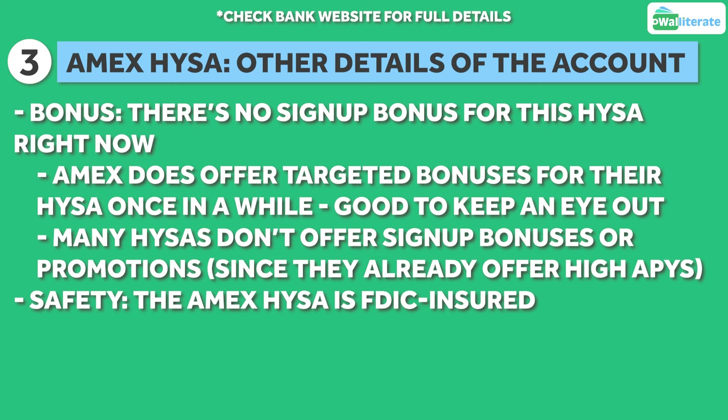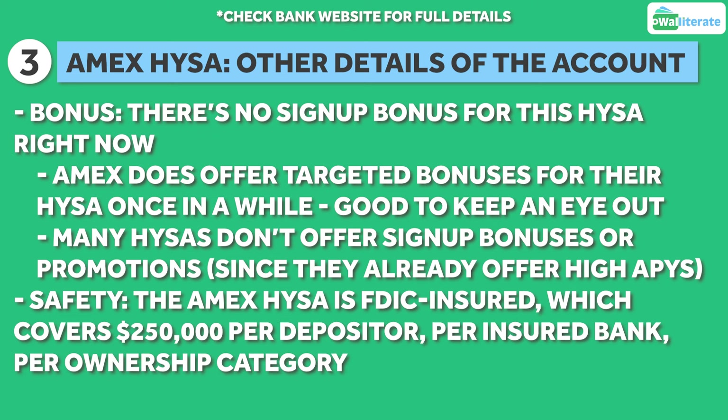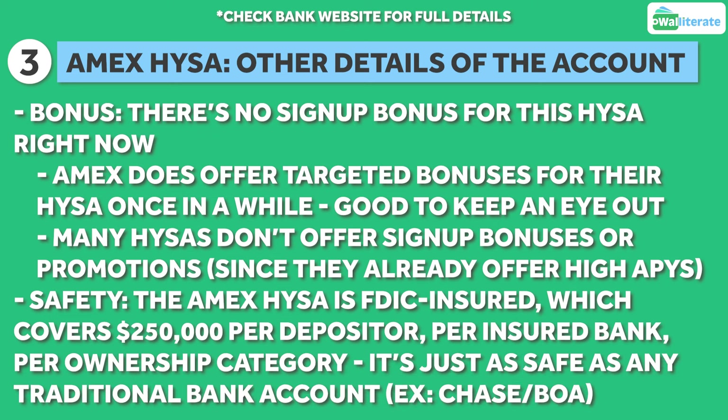The Amex high yield savings account is also FDIC insured, which covers $250,000 per depositor, per insured bank, per account ownership category. So the account is just as safe as any traditional bank account.